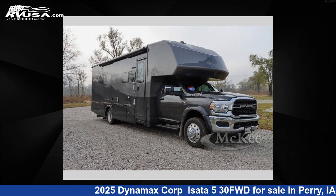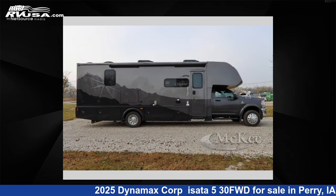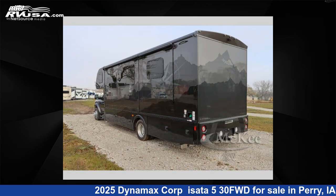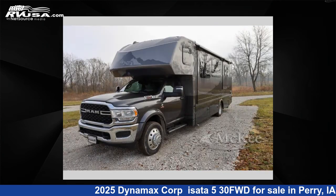This 2025 Dynamax Corp Asada 530FWD is a Super C RV. It is located in Perry, Iowa, 50220, and is offered for sale by McKee RV. Click the link in the video description to visit RVUSA.com and see more photos as well as the current price.